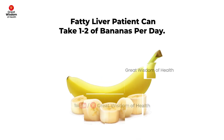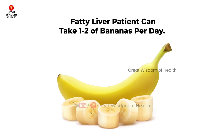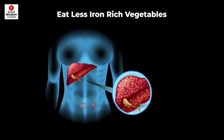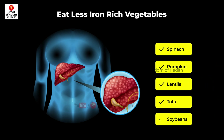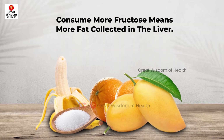Bananas are not bad for the liver but try to limit them to 1 to 2 per day, as the fructose in them can lead to fatty liver. If you have grade 3 fatty liver or liver cirrhosis, eat the following items only moderately: spinach, pumpkin, lentils, tofu, and soybeans, as the fructose in fruits can cause abnormal amounts of fat in the blood when consumed in large amounts.